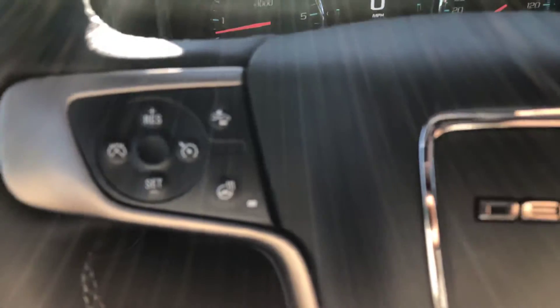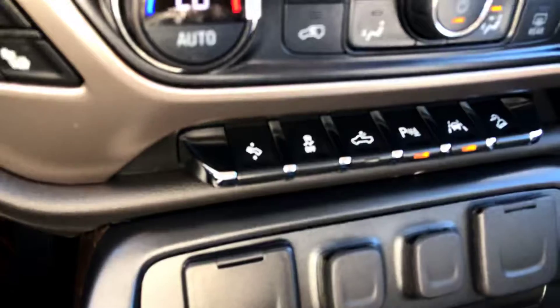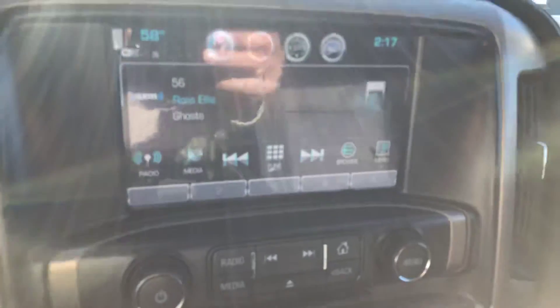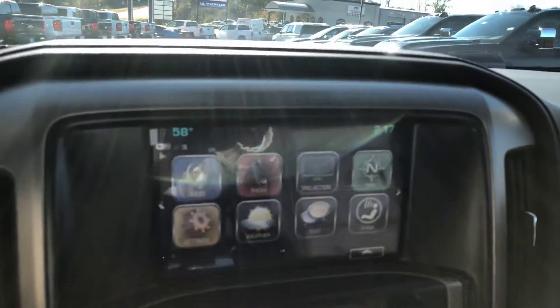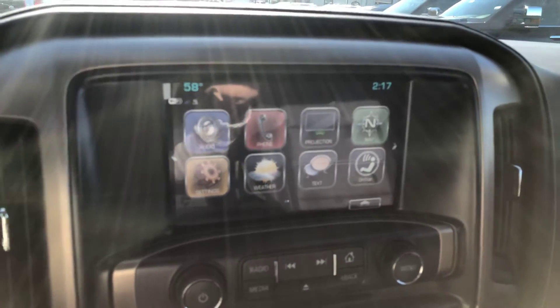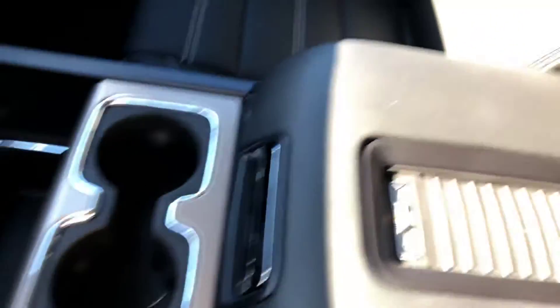Steering wheel is heated. You also have your forward collision detection, heated and ventilated seating, dual-zone climate control, adjustable foot pedal, and lane departure alerts. Nice touchscreen display. Comes with a bunch of connectivity features, including Apple CarPlay, Android Auto, built-in Wi-Fi, OnStar, Bluetooth connectivity, and navigation. Also have your wireless charging pad there.